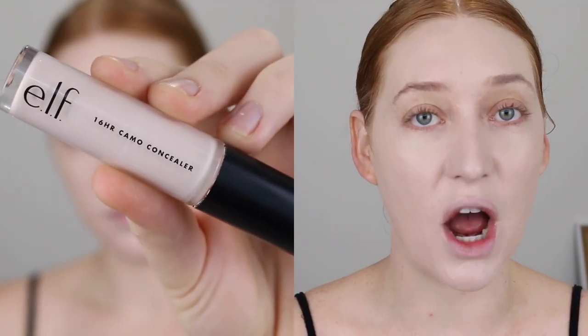For concealer, I have been loving the new ELF 16-Hour Camo Concealer. I managed to find this at Kmart, thanks to Courtney over on Instagram. I posted saying it was finally available on the ELF Australia website but it was $15 with shipping. And Courtney messaged me saying Kmart has it for $10. So I canceled my order through ELF, went to Kmart and found these for $10. I did just upload a review of this concealer so I will link it down below — but I love it.